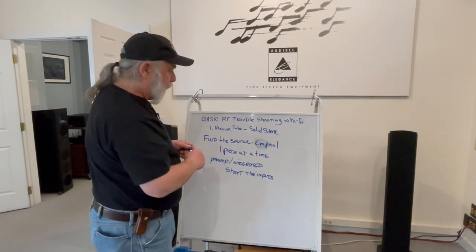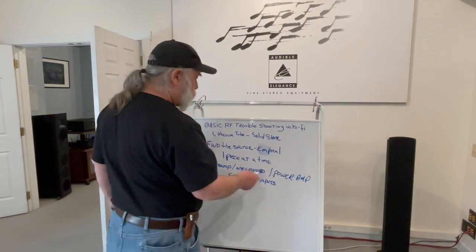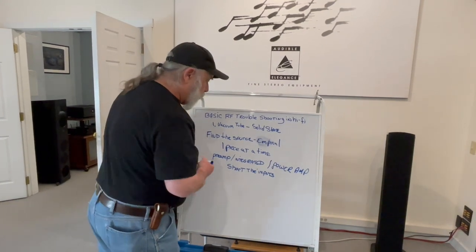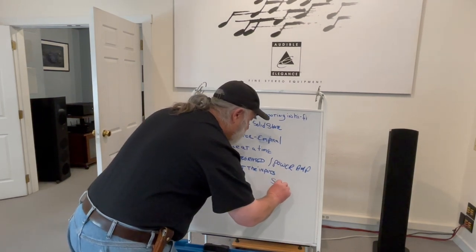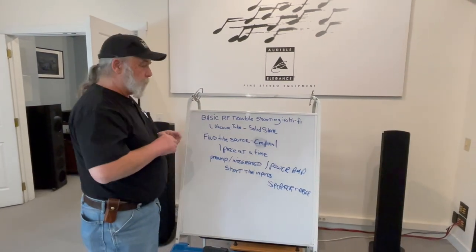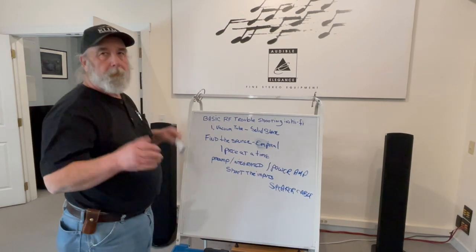Now you've got to figure out where it's coming from. If you get RF on an integrated — and we'll bring the power amp into this as well — the next question becomes how is it getting into the integrated amplifier or coming out of the power amp? One of the big places it can happen where you don't expect it is the speaker cable. Some cable designs are not shielded, and so depending upon their length, they can actually act as an antenna. I've seen it happen, and merely changing the speaker cable was the end of the RF — though this is really rare.